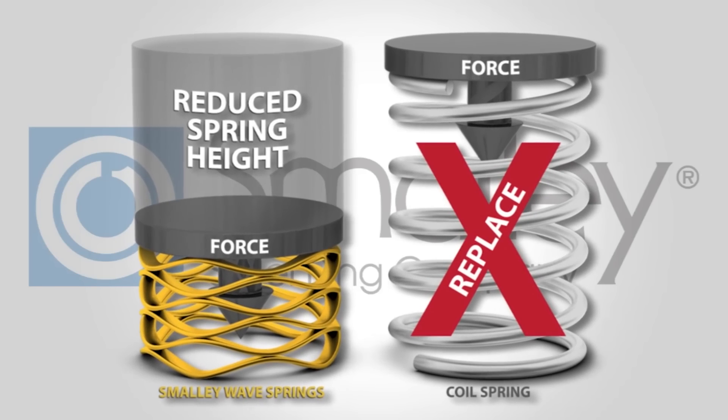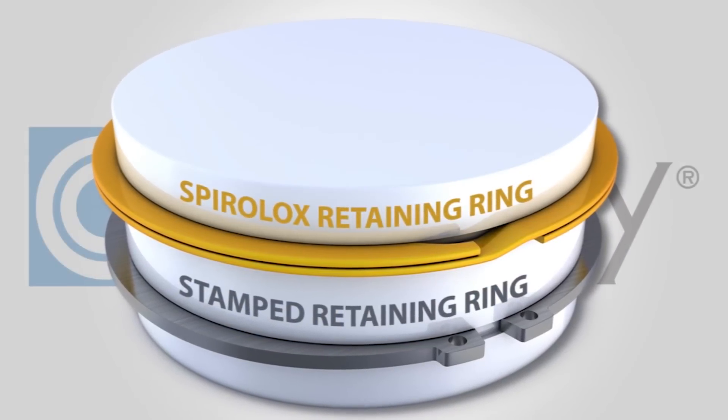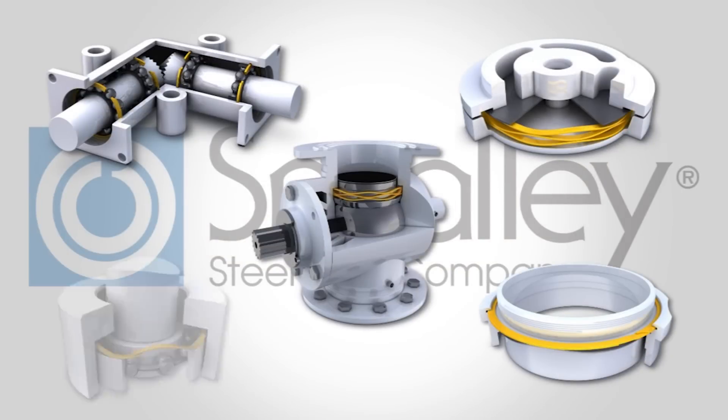Smalley wave springs reduce spring heights by up to 50%. Our spiral locks retaining rings have no ears to interfere with an assembly. Over 10,000 standard parts are stocked in carbon and stainless steel, with samples readily available to test in your application.